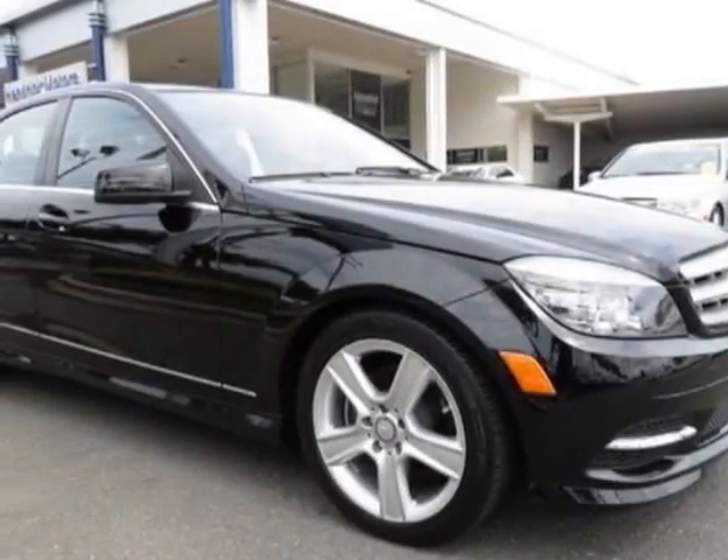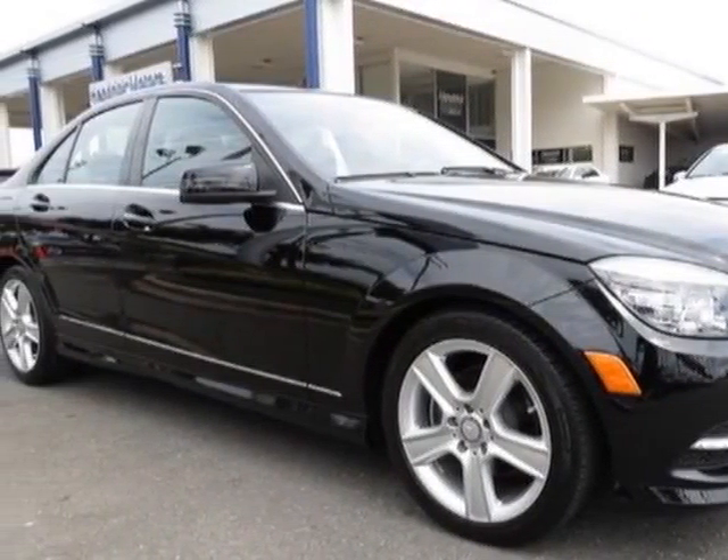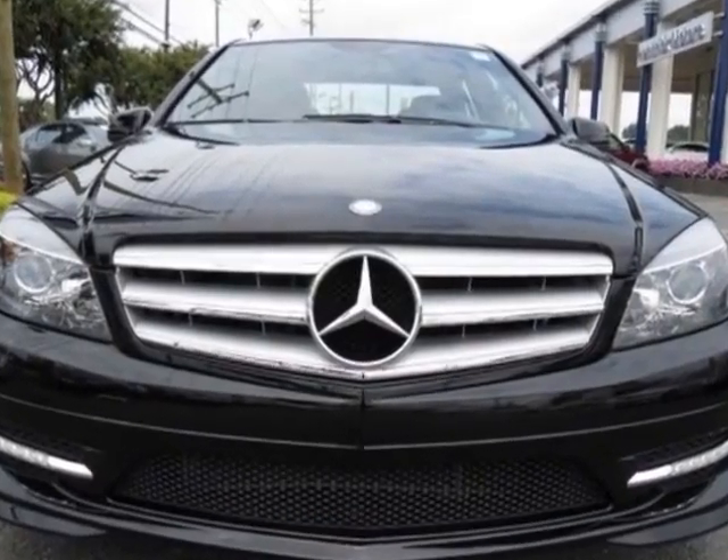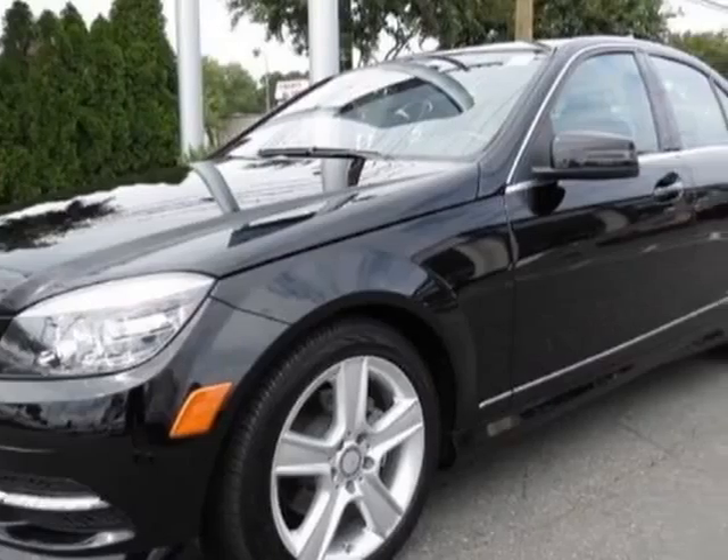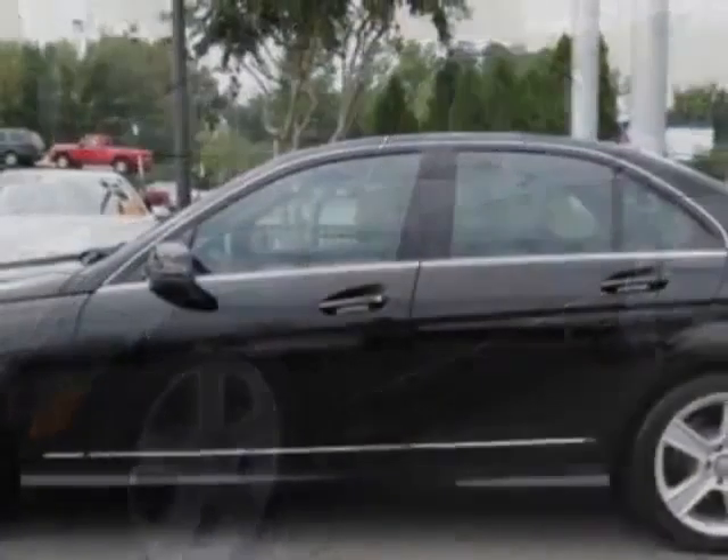Take a look at the certified pre-owned 2011 Mercedes-Benz C-Class. The C-Class has just under 37,500 miles. For your protection, this vehicle has a factory warranty.